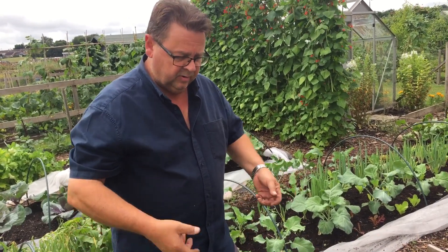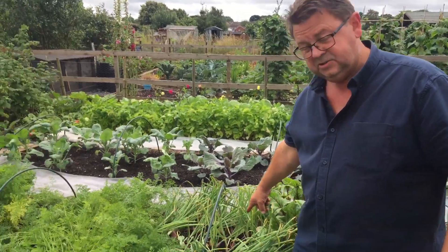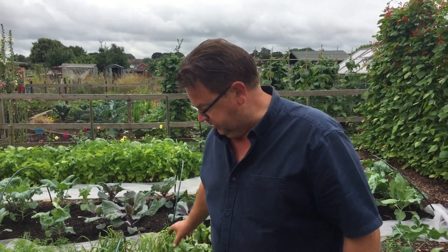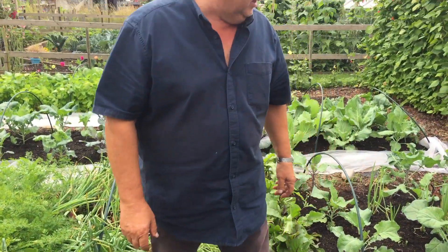I've got roughly 250 leeks in this area because we put five to a cell when we plant them. As they're growing we just pull them out and eat them — same as with the salad onions and shallots. I grow shallots from seed, not from little bulbs.